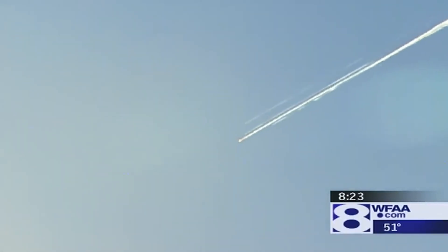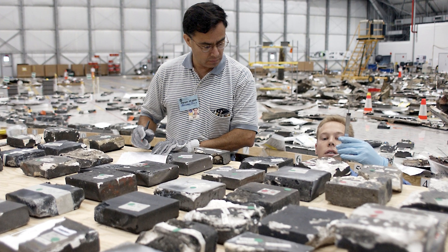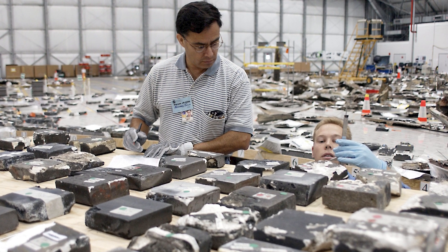The fiery disintegration of Columbia ultimately led to the loss of lives and the retirement of NASA's shuttle fleet. But as it turns out, there's more to the story that makes it so much worse, because it didn't need to happen in the first place.